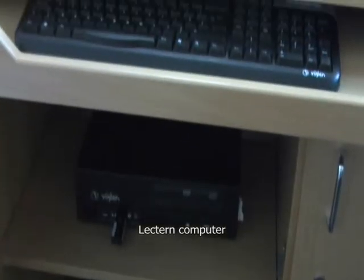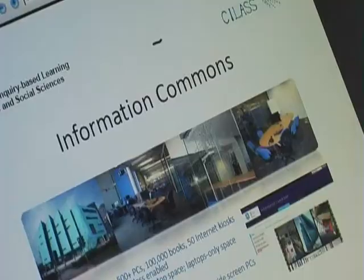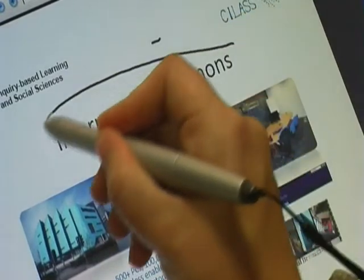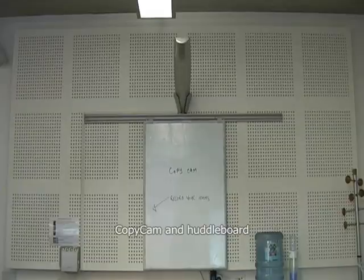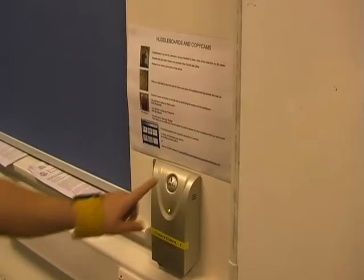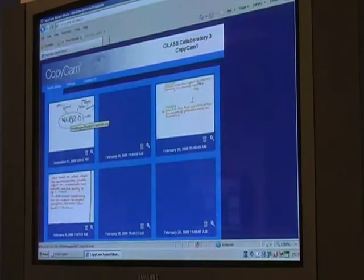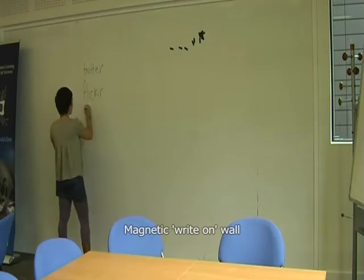A lectern computer with sympodium allows users to digitally annotate over presentations, similar to an electronic whiteboard. There is also a DVD player, one copycam and two huddle boards to brainstorm and share ideas, captured digitally and uploaded to the web at the touch of a button, and a large magnetic write-on wall to aid group work activity.